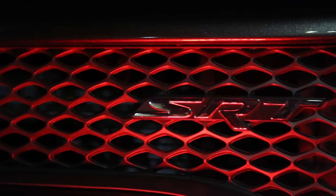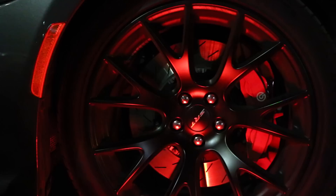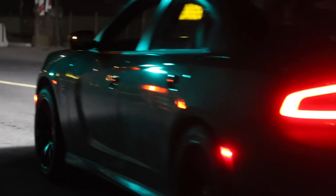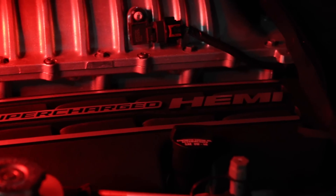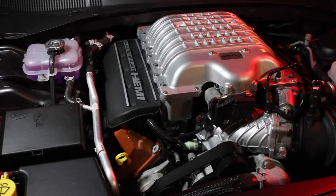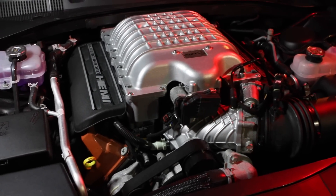The Hellcat is Dodge's middle finger smackdown of every other muscle car on the market. This comes with two keys. Use this one and you're limited to a mere 500 horsepower. Use the red one and all hell breaks loose — you've got 707 horsepower.